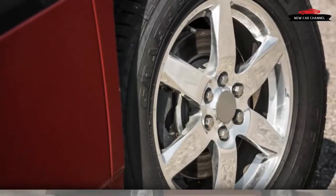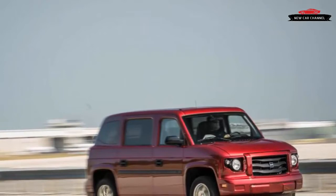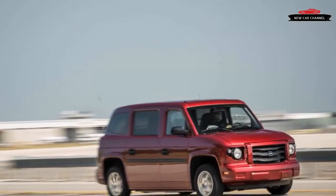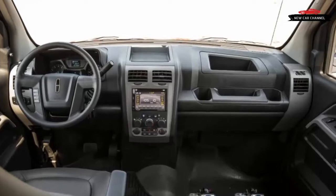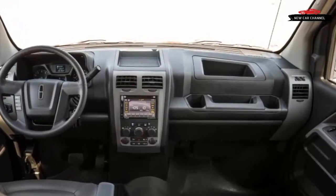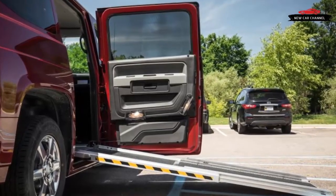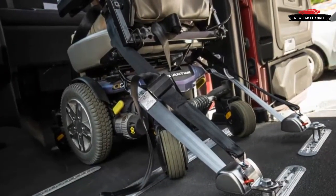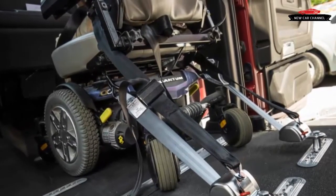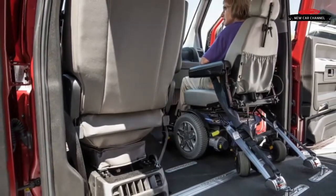For a base price of $51,065, the mid-level DX — like our test vehicle — adds those basics plus the slick power ramp supplied by ASC, the company that paired with McLaren to help produce the 1980s Buick GNX. The top-of-the-line LX comes in at $58,085 and gets cosmetic alterations — a different grille, aluminum wheels, and a nicer interior — rather than meaningful upgrades. No MV1 is inexpensive, but converted new minivans for wheelchair compatibility generally start in the low $30,000 range and can exceed $60,000.